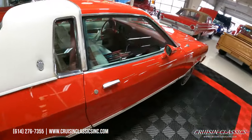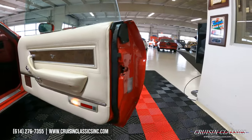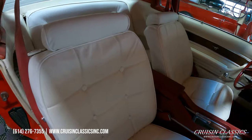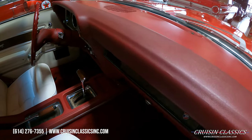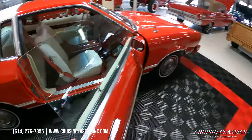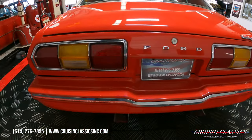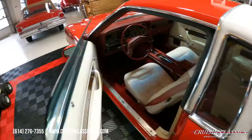Let's step around to the passenger side and show you guys there. Again, guys, phone number 614-276-7355 — feel free to give us a call if you have any questions about this car. The seats are in excellent shape, front and rear, seat belts front and rear as well. The dash pad is in great shape. Tail lights are in great shape, bumpers are in great shape.